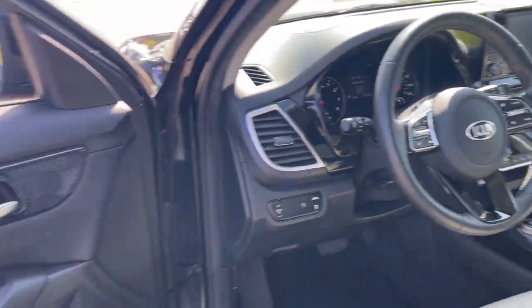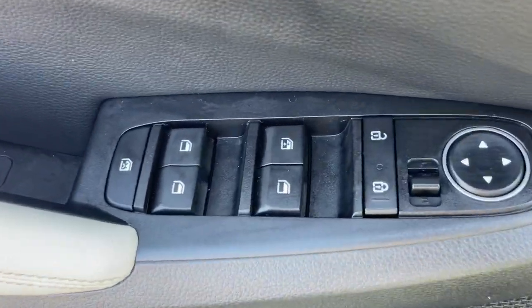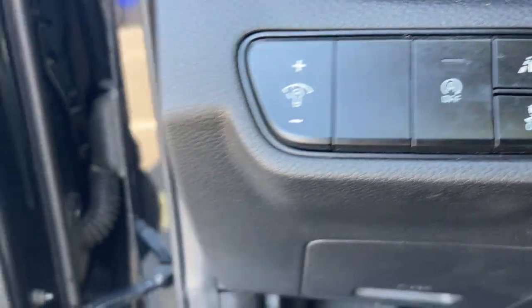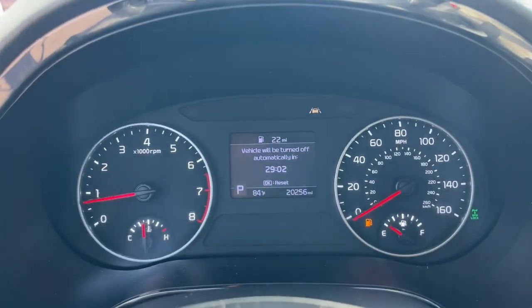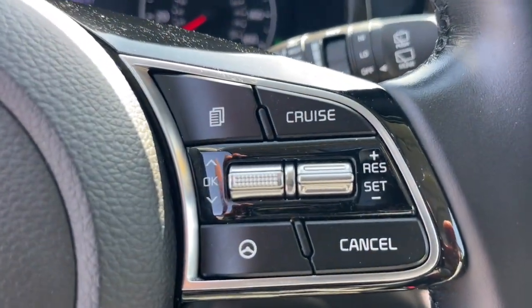These are just some of the great options this vehicle comes with: Apple CarPlay and/or Android Auto, navigation system, keyless entry, moonroof, heated mirrors, backup camera, fog lamps, steering wheel audio controls, heated front seat, alarm.